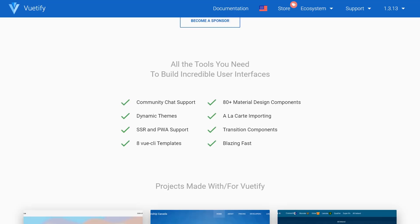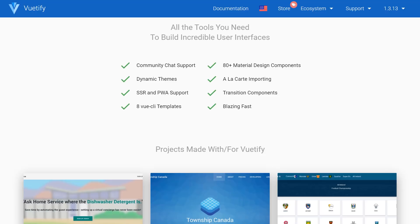Thing number two is a library called Vuetify — kind of like a play on words. It's a material UI library. So it does a lot of the things that Bootstrap did, but it works off of the Google material design and also adds in a different flavor. It has all of these animations.